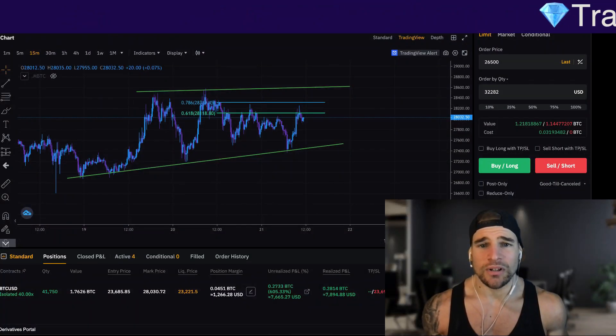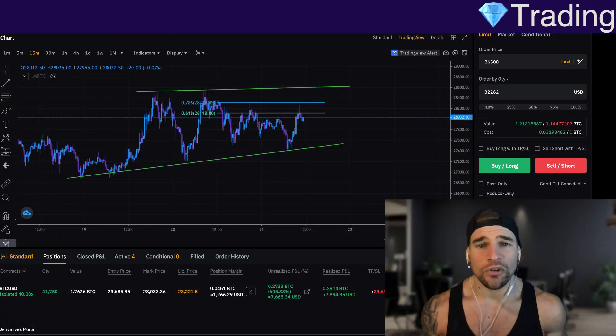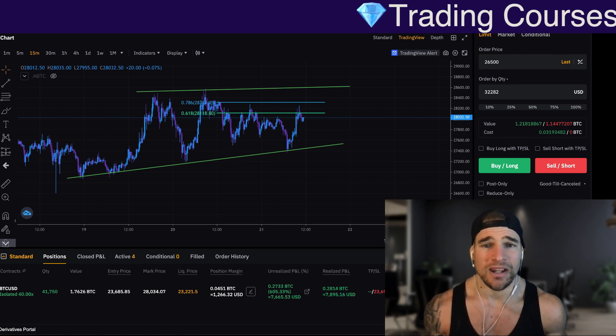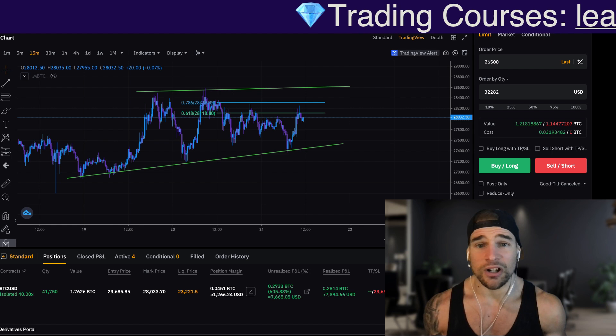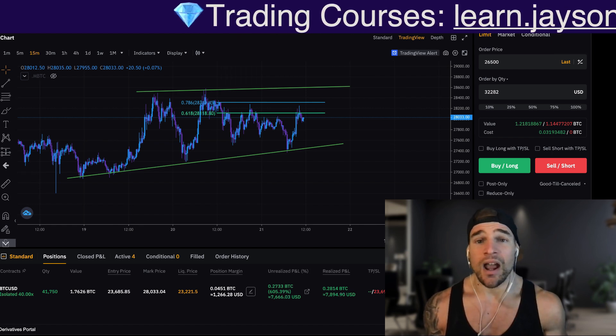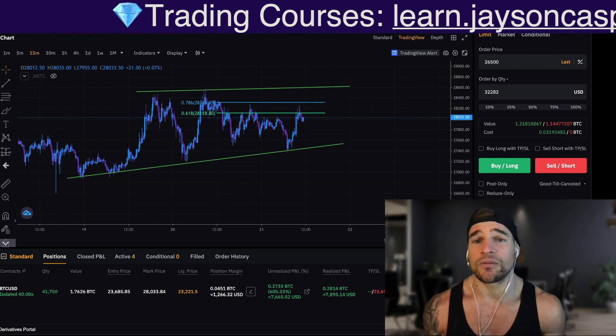Millions of traders are about to get absolutely wrecked in these markets. And while most people remain very bullish, there are some major warning signs that we need to be paying attention to right now. So stick around till the end of the video — I'm going to be talking about what we need to be ready for and what trades we can be looking for.